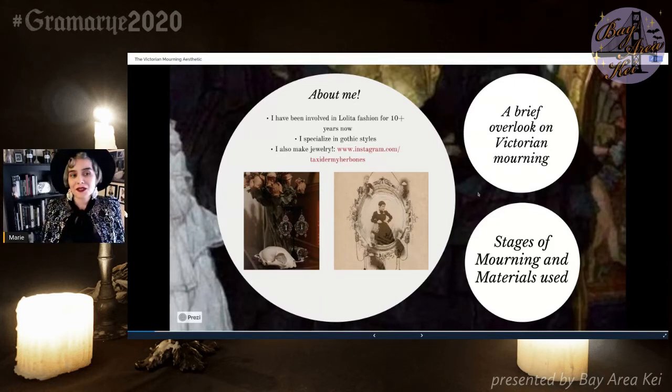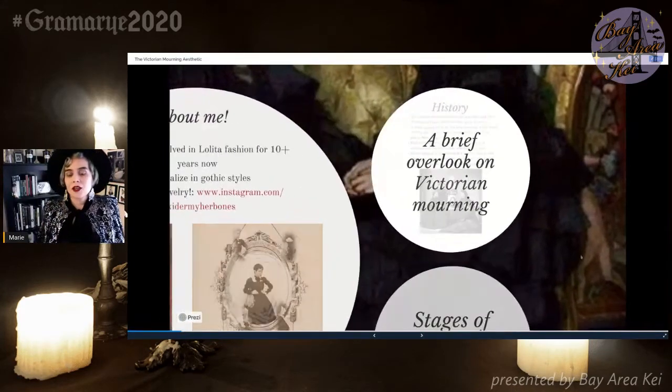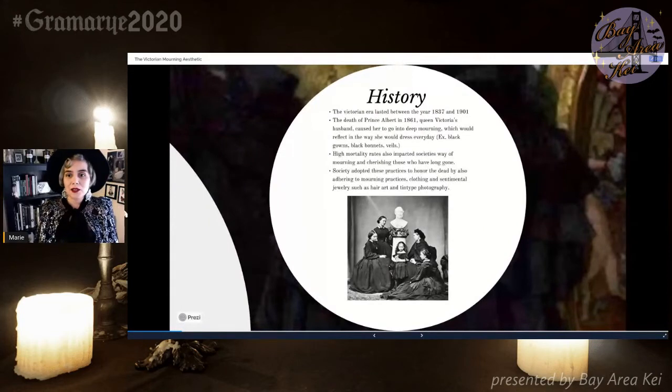We're going to start this panel with a brief overlook of the Victorian era and how Victorian mourning came to be. The Victorian era lasted between the years 1837 and 1901. During that time, Victorian fashion evolved many, many times. If you look at certain pieces from certain time periods of the Victorian era, they don't necessarily look like what people would wear five or ten years later.